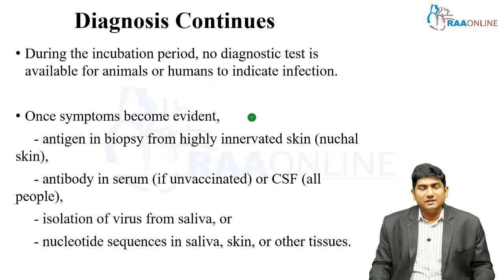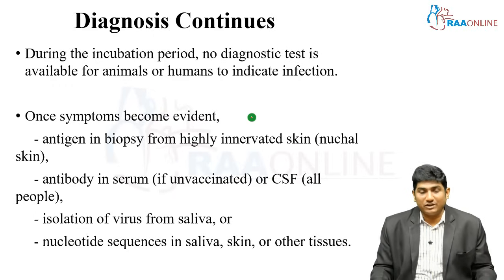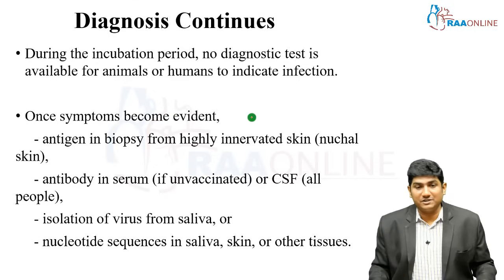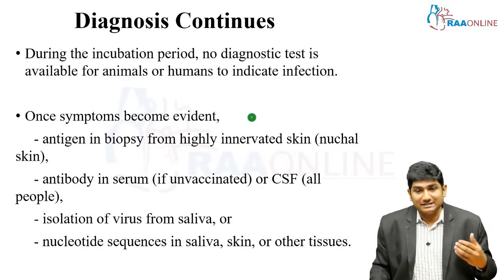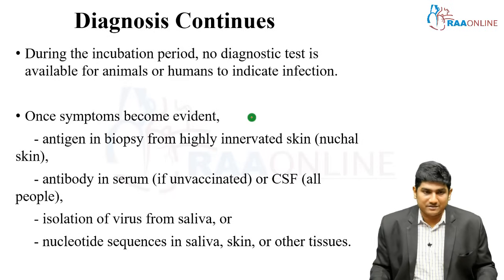During the incubation period, no diagnostic test is available for either animals or humans to identify infection. Once symptoms become evident, only symptomatic management can be given. To confirm the diagnosis for the benefit of the community, check for detection of antigen in biopsy from highly innervated skin such as nuchal skin, or detection of antibody in serum if the patient is unvaccinated — serum or CSF antibody can confirm exposure. Isolation of the virus from saliva or isolation of nucleotide sequences in saliva, skin, and other tissue can confirm infection.